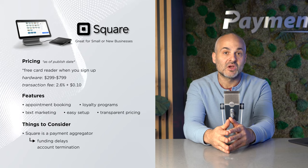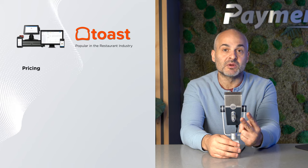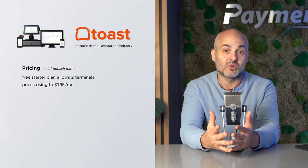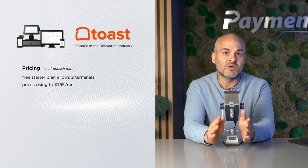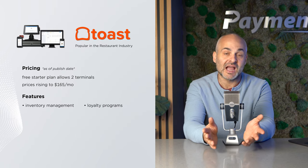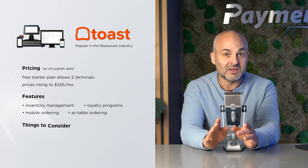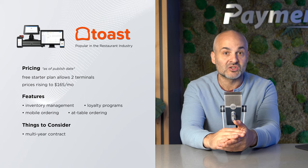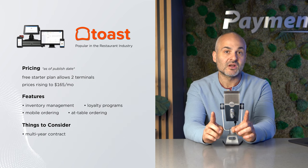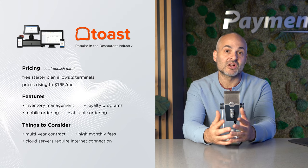At number three, we have Toast, which has seen a lot of popularity in the restaurant industry. Its free starter plan allows for two terminals, perfect for small or new businesses, with plans rising to $165 a month for more features. Toast excels when it comes to its restaurant-focused features like inventory management, loyalty programs, and a user-friendly app for mobile ordering. While it's great for new restaurants with its at-table ordering feature, be mindful of the commitment because it requires purchasing Toast hardware and a multi-year contract. The system is known for its efficient integrations with third-party delivery services. However, users should be prepared for higher monthly fees and have access to the internet, as Toast relies on cloud servers.